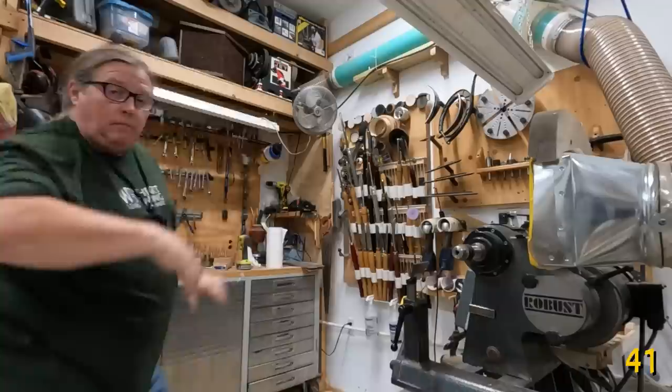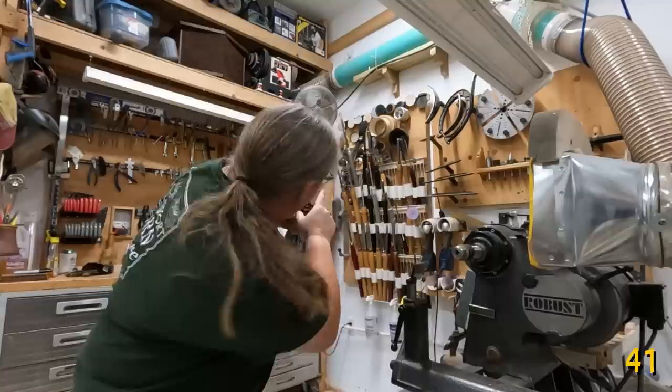Even with the best dust collection, whether you're at the lathe or a sanding table, it is always nice to have a fan behind you. That keeps the breeze going away from you toward the dust collection, eliminates a lot of the smell, and it's just a nice feeling having that breeze going over your neck.